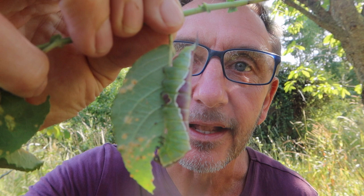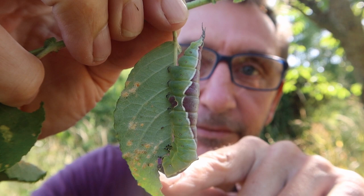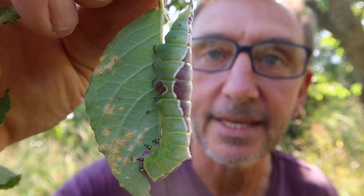Look at this beastie. I'll get in nice and close — hopefully you can see it. You might be struggling to work out what you're looking at. That is a caterpillar on the side. There's a half-eaten leaf it's been munching away at, munching away right now. And look at that beautiful camouflage — it just kind of disappears.